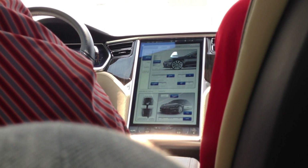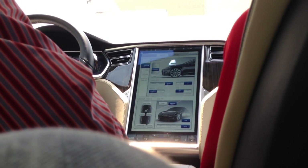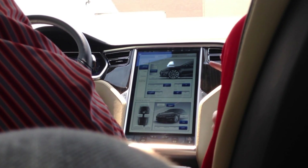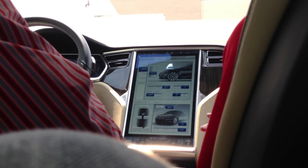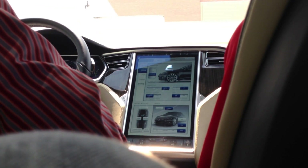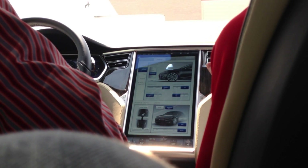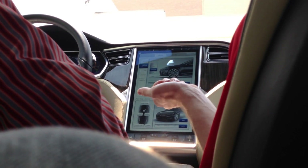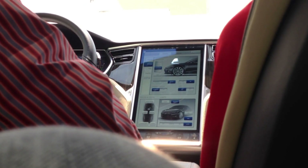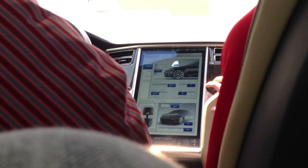Regenerative braking — the nice part about that is it actually increases your range. If you have the Volt, I would assume that has it. So you're already kind of used to it. I believe we have a little stronger one, so you'll definitely feel it. You take your foot off the accelerator, it slows you down. That increases your range. Standard is low, low is more of a coast — it also extends the length of your brakes.